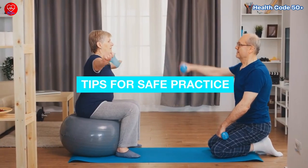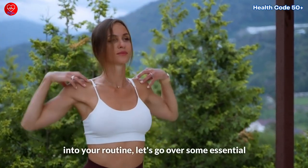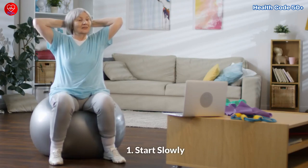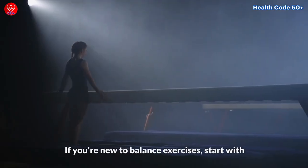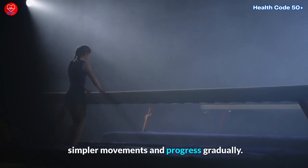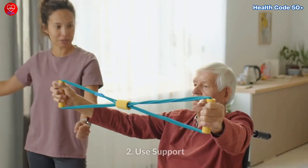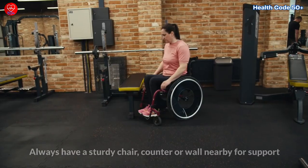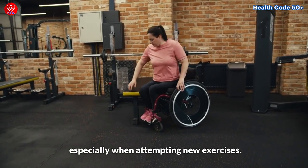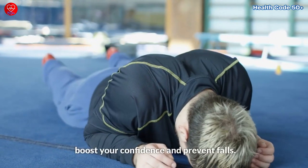Tips for safe practice. Before you begin incorporating these balance exercises into your routine, let's go over some essential tips to ensure safe and effective practice. First, start slowly. If you're new to balance exercises, start with simpler movements and progress gradually. Focus on mastering the basics before moving on to more challenging exercises. Second, use support. Always have a sturdy chair, counter, or wall nearby for support, especially when attempting new exercises. Having something to hold on to can boost your confidence and prevent falls.